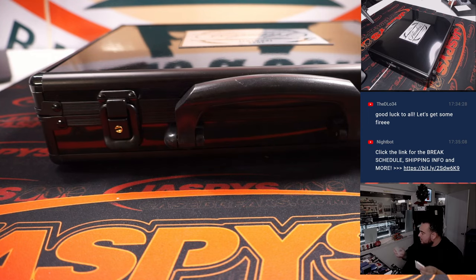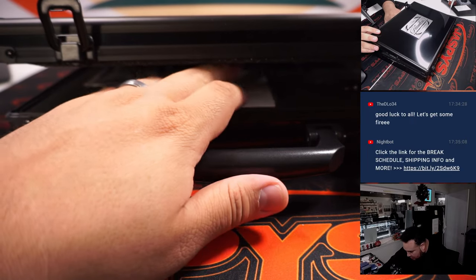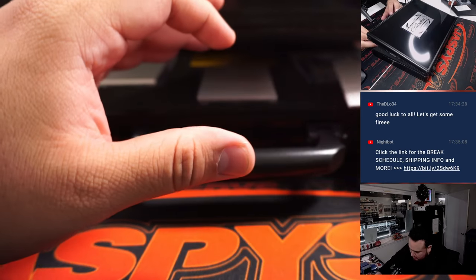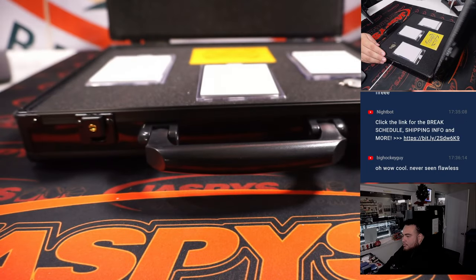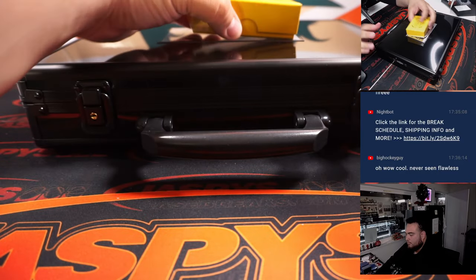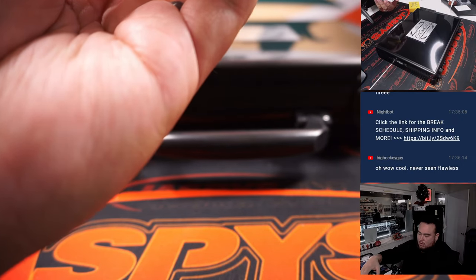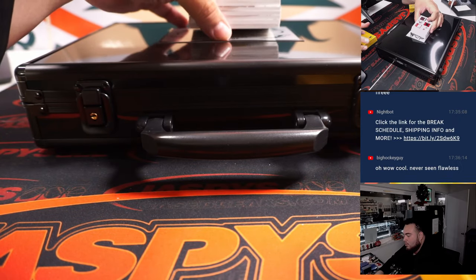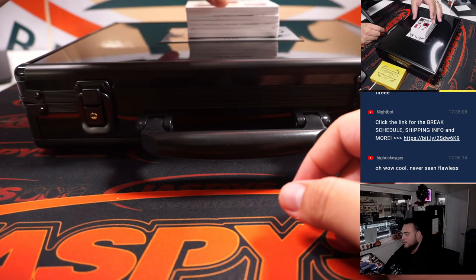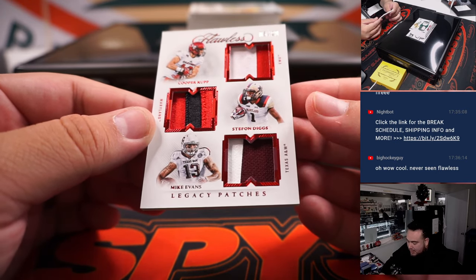We're going to need a couple blanks to cover up some of these hits. Sometimes the autos are in the middle, or the right or left — usually the middle. Alright, here we go guys. First one is a triple relic, and it's six out of twenty.